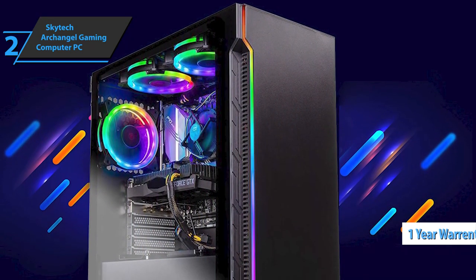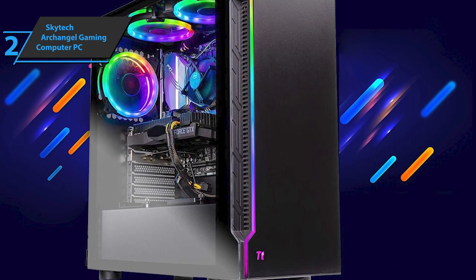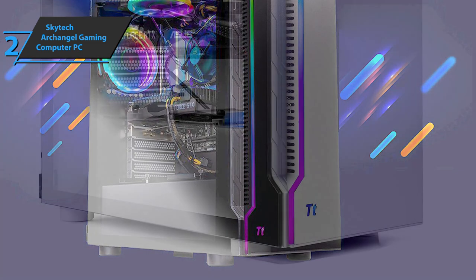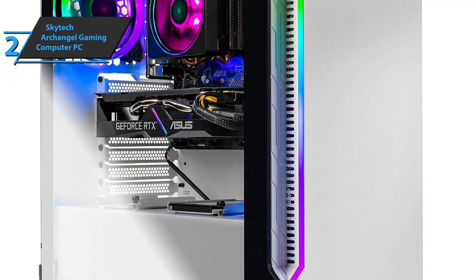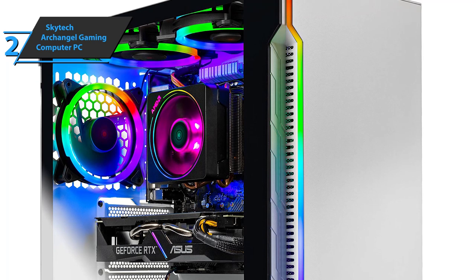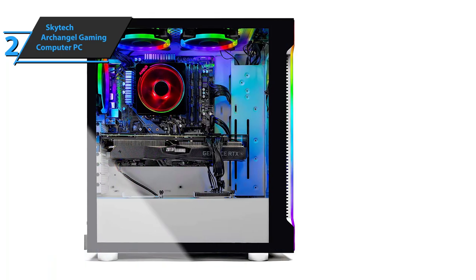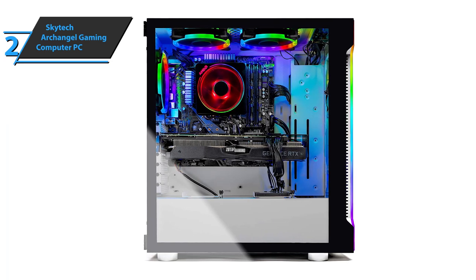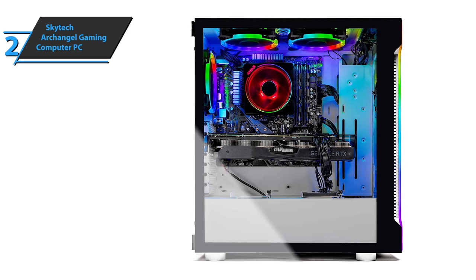The SkyTech Archangel is a great computer that strikes a good balance between gaming and productivity. This GPU will allow you to play Assassin's Creed Odyssey at 55 FPS, Witcher 3 at 60, Shadow of the Tomb Raider at 70, Battlefield 5 at 85, Fortnite at 100, and Overwatch at 130 FPS at maximum settings. Additionally, the Ryzen 5 3600 is an unlocked processor paired with a B450 motherboard, meaning you'll be able to overclock it seamlessly. Just make sure you have the right cooling solution. This is a quality product, and all we can do is recommend it.